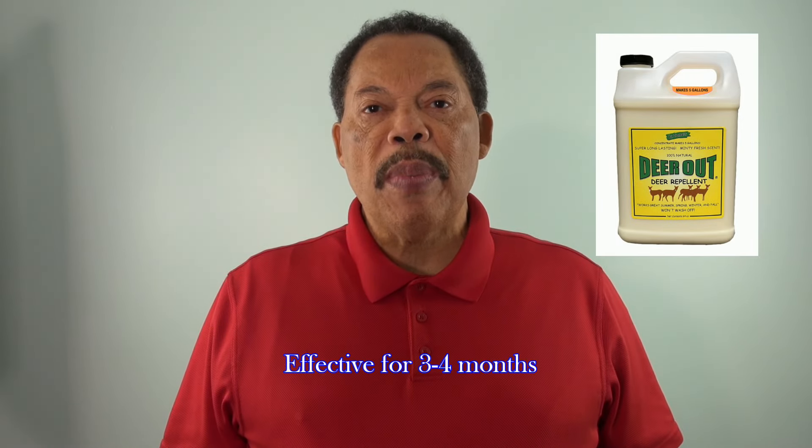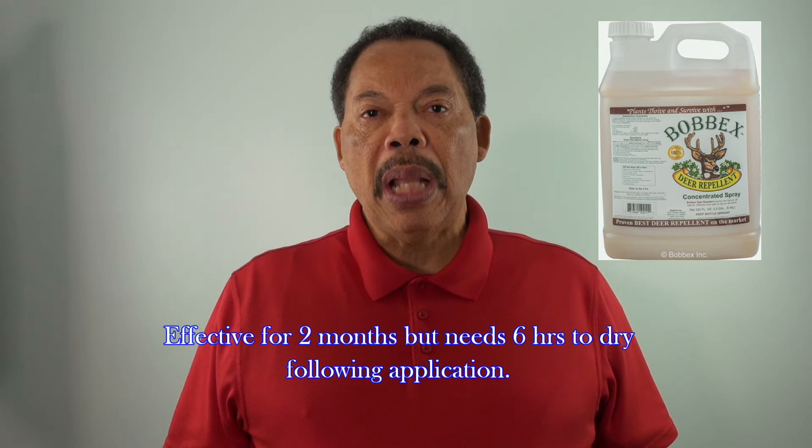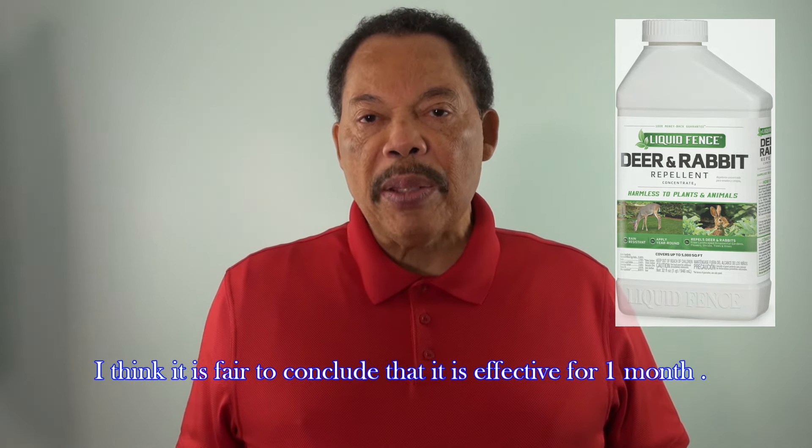There are some repellents that you can use. One is called Deer Out, and it will give you protection for about three to four months. There's another one called Bobbex Concentrated Deer Repellent. This one will give you about two months of protection, but once it's applied, it needs six hours to dry. So if you get rain before it has a chance to dry, you're going to have to reapply it. Then there's another one called Liquid Fence Deer and Rabbit Repellent. After you make your first application, you'll repeat the process one week later and then approximately once a month thereafter, so you're going to have to apply this one more often.